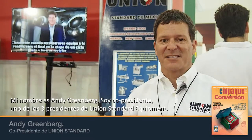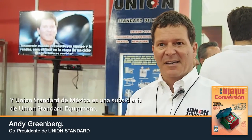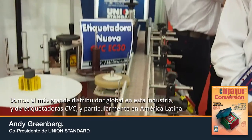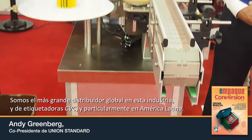My name is Andy Greenberg. I'm a co-president, one of three presidents of Union Standard Equipment. Union Standard New Mexico is a subsidiary of Union Standard Equipment. We are the world's largest reseller and seller of new CBC labelers, and in particular in Latin America.